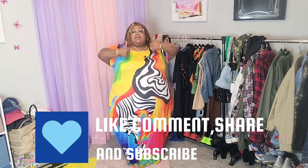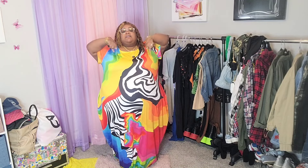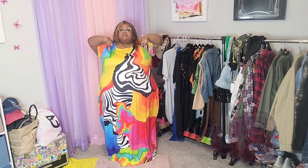Before we get into the video, make sure that you like, comment, share, and subscribe to the channel. Also never forget to tell a friend about Queen of Shell. The sizes and prices will be on the screen, and links to everything I show y'all today will be in the description box. I also have a coupon code that I'll drop throughout the video, and that will be in the description box as well.